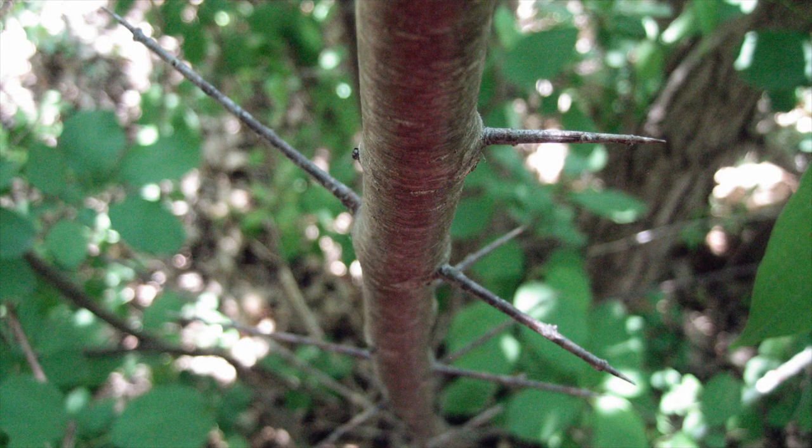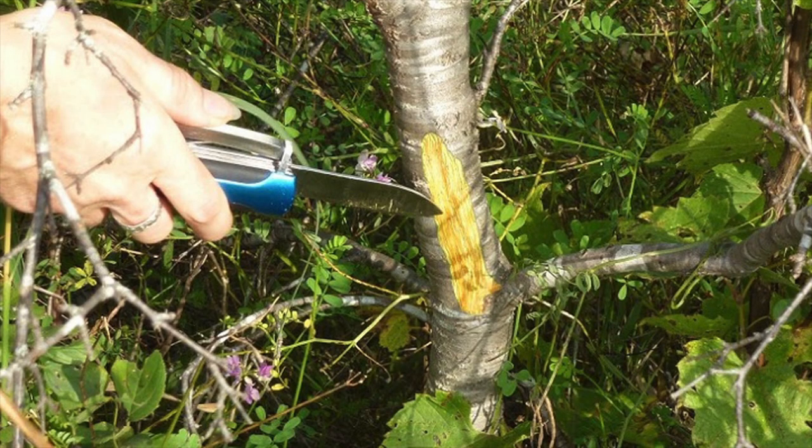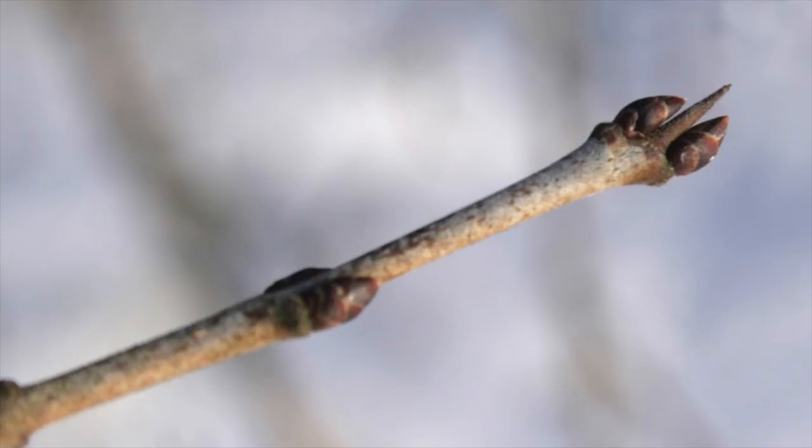Buckthorn also has very pointy spikes. They look like thorns, hence the name. And the sapwood underneath the bark is yellow with a distinctive orange heartwood. Twig ends have a pair of terminal buds with a small thorn between them.